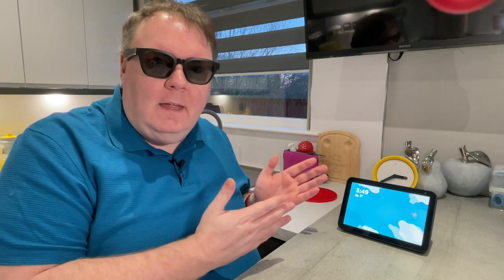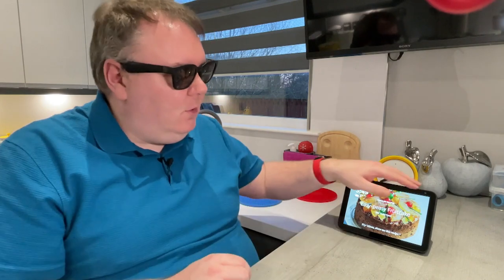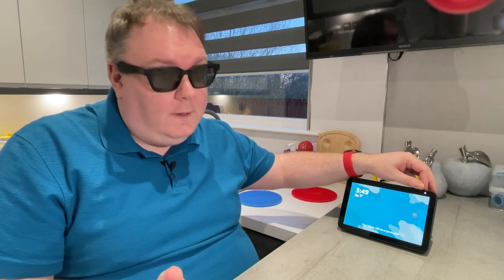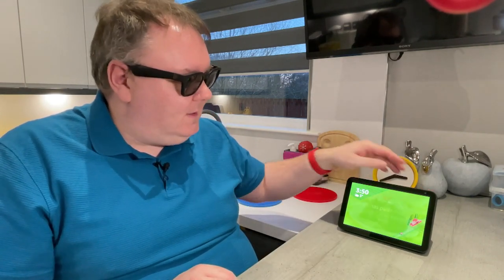Here I am in front of my Echo Show 8, and it's really important to note that this is the device you use for the Show and Tell feature because it has that camera built in. If you want to know if your device has a camera, put your hand on the top right of the device and you'll feel what feels like a little switch protruding out. You can switch that across and it will turn the camera off — very handy for security, so if you have one in a bedroom you probably don't want the camera on all the time. We're going to flip it back open — that satisfying click means the camera is officially open and ready for business, meaning the device is able to see the products I put in front of it.